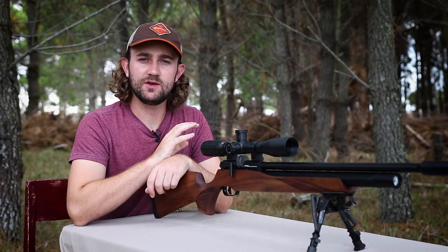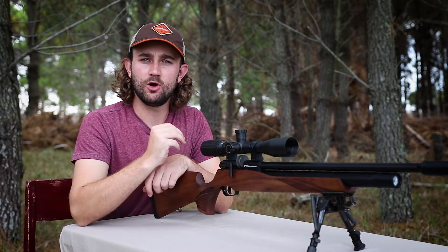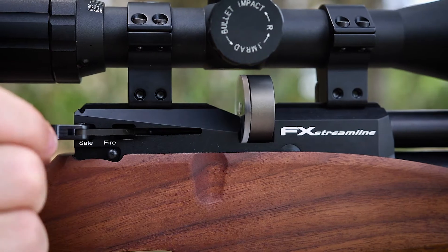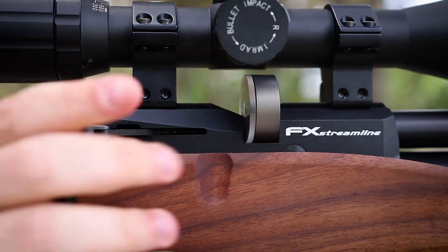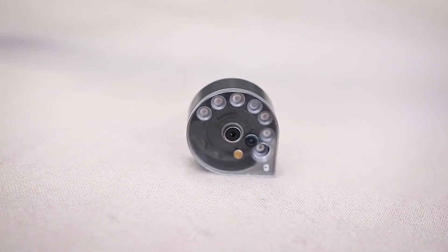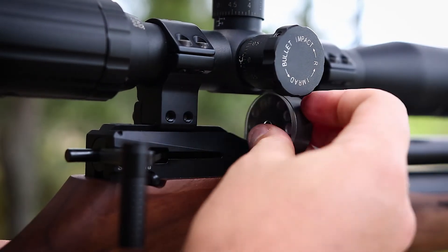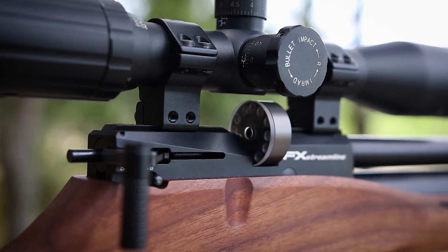When I reviewed the Royale a few months back, I mentioned that the cocking lever was one of the best I'd ever felt, and this one is pretty much exactly the same — butter smooth. The magazine in the Streamline is also similar to the Royale's, except this one holds 11 shots instead of 12. In this price range, I'm not sure you'll find a magazine as solid and reliable as this one.